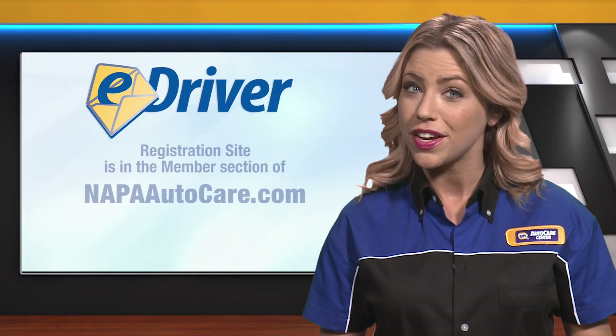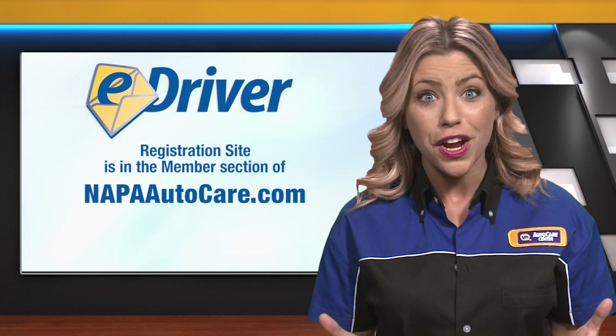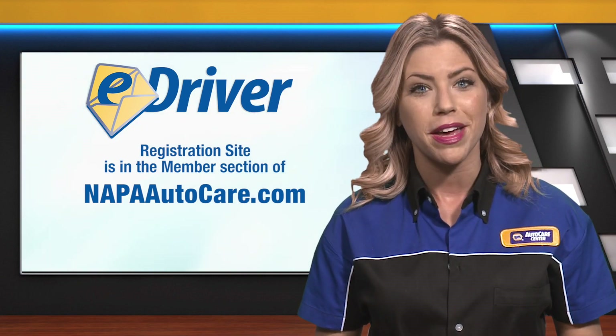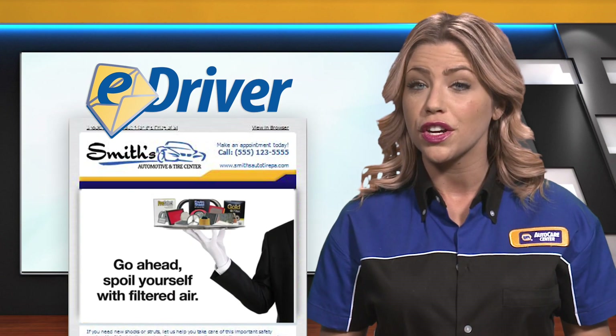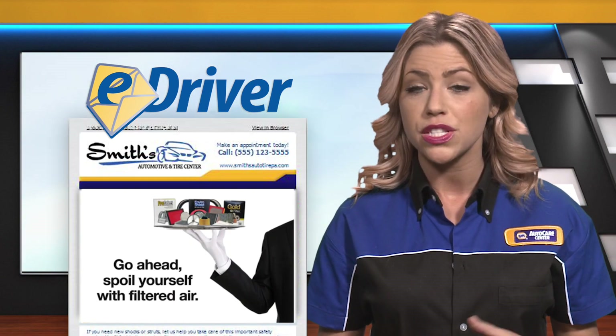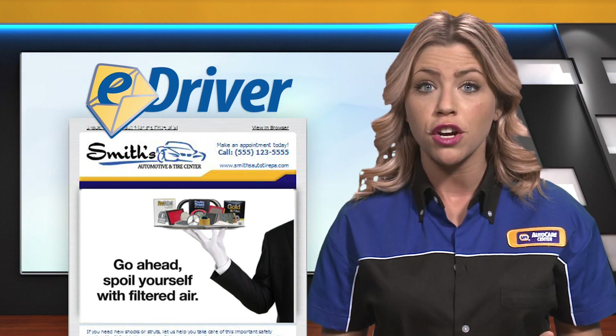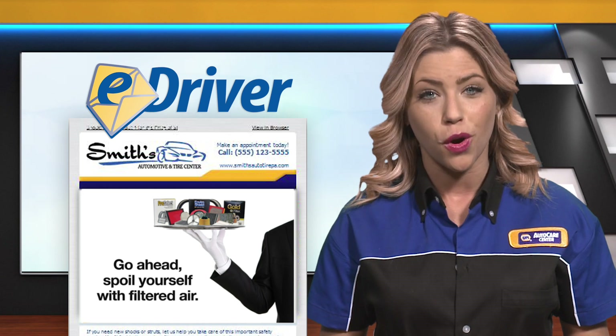If you haven't yet, sign up for eDriver emails to your current customers. They are free with your sales driver program enrollment. Automatically delivered and customized with your business information and logo, there will be two email blasts for each promotion. The first will be sent on March 1st, the promotion start date. The second will be sent four weeks later.